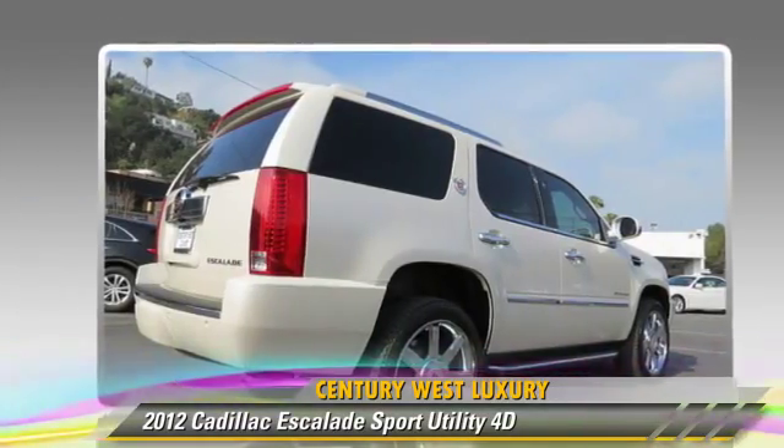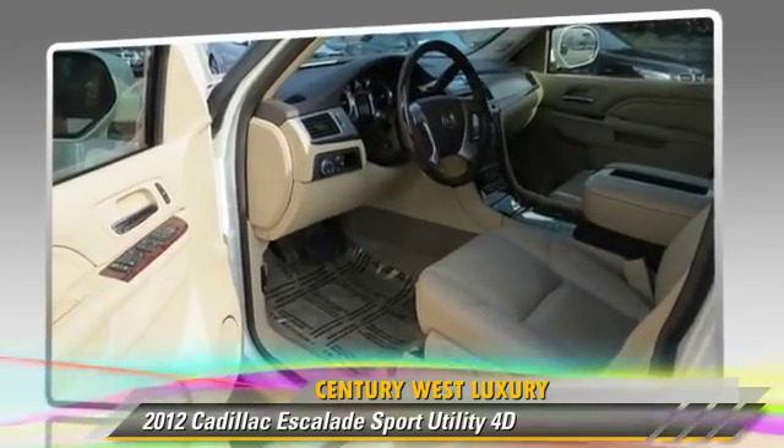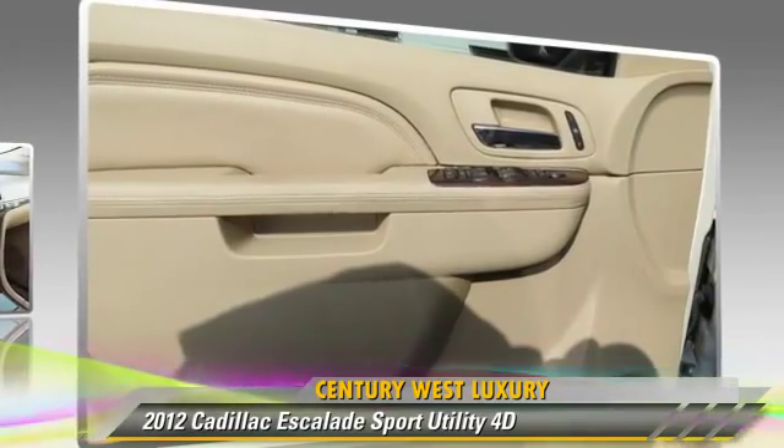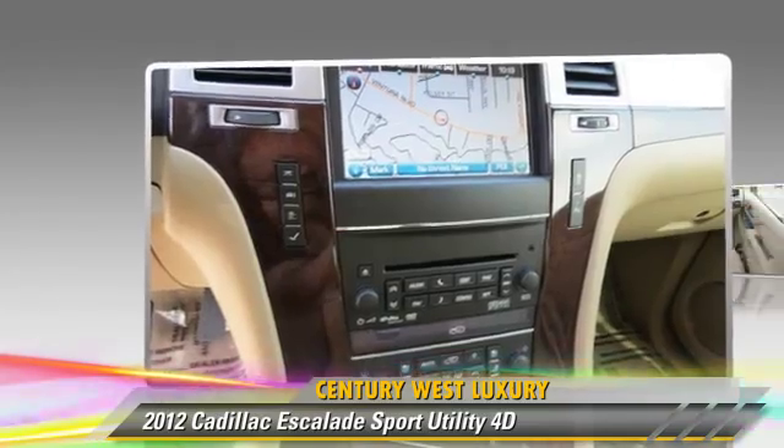Comfort and convenience features include heated seats, navigation system, Bluetooth wireless, third-row seating, and backup camera. Give us a call to schedule your test drive today.